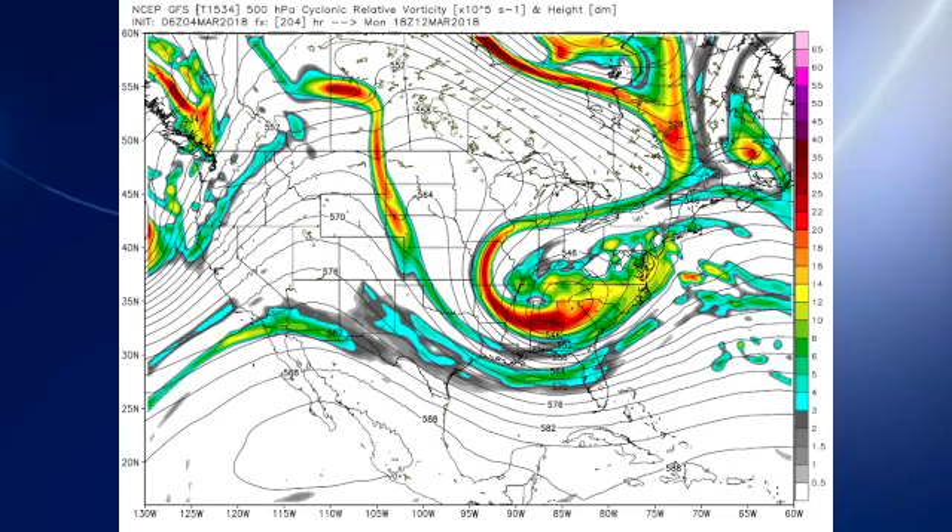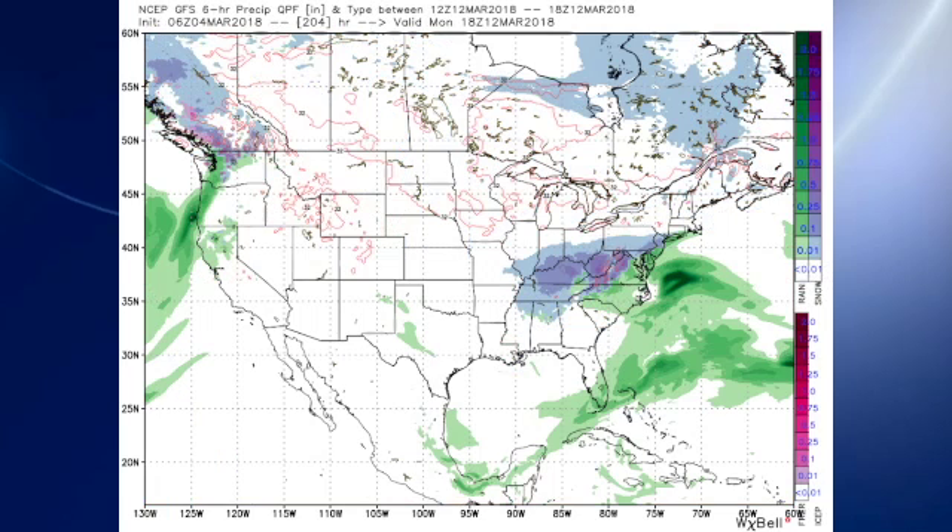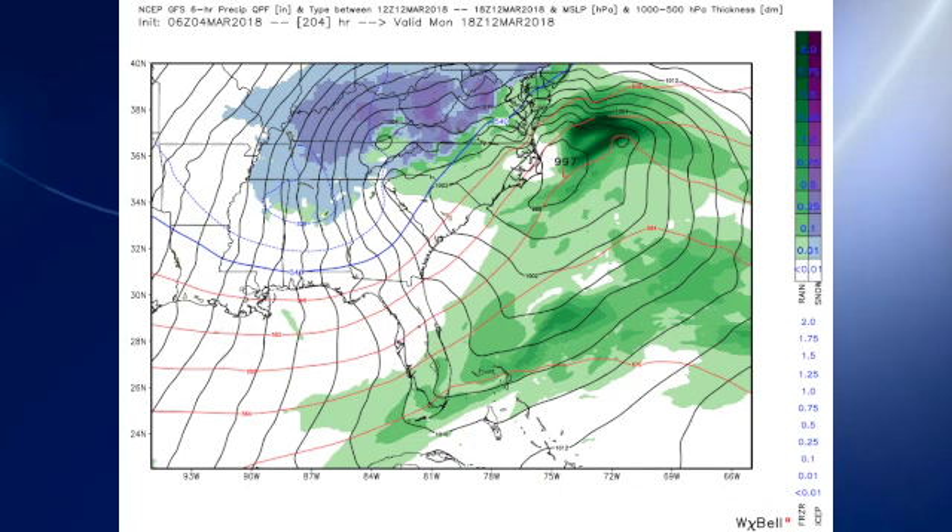Now, we're just barely verging into voodoo country. This is Monday, March the 12th, and that closed low really digs into north Georgia. As a result, the thickness values really plunge — look at that 540 line going all the way down to south Alabama and almost into northwest Florida. The precipitation the GFS is forecasting could be in the form of maybe some light snow. Are we making a forecast? Not really — it's there, but will it be there tomorrow? You know how it is in voodoo country: here today, gone tomorrow.